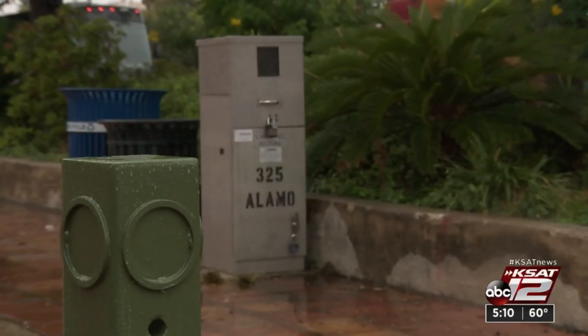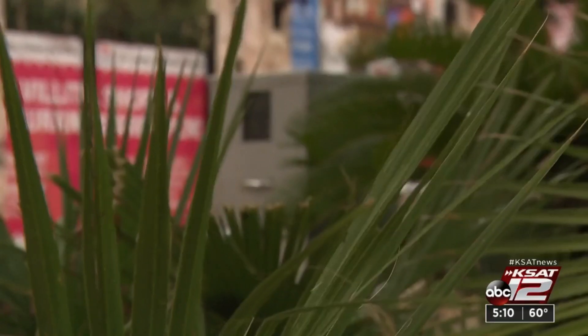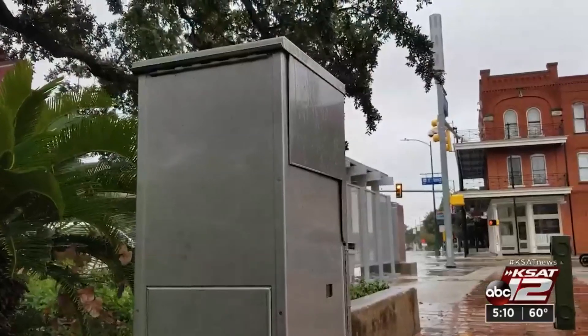The city fears clutter from bulky equipment — a lot of areas that could be graffitied, cluttered, hit, and hard to maintain.